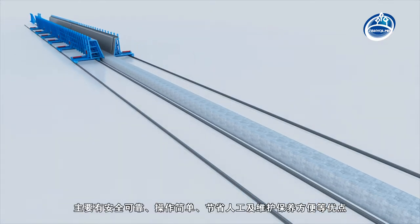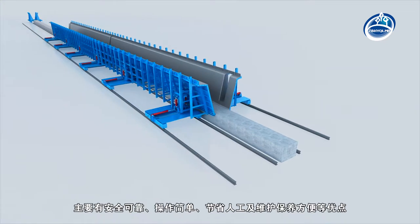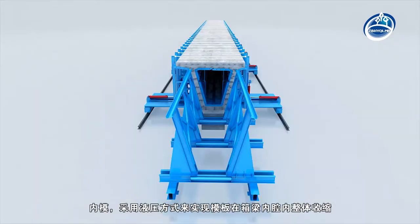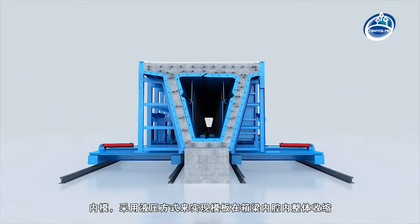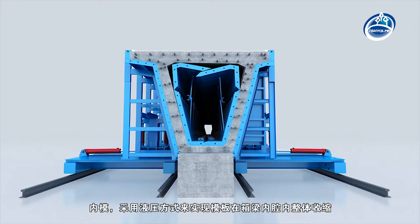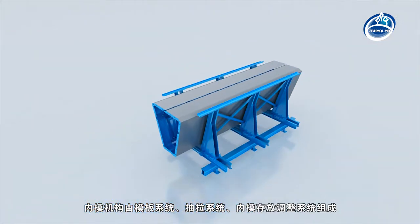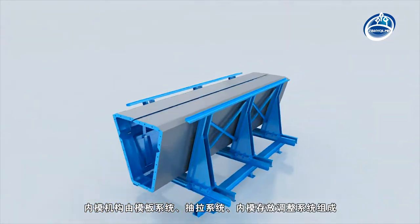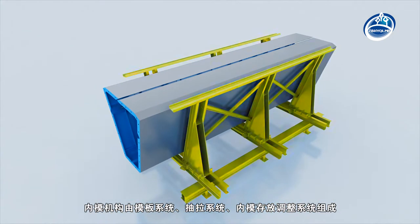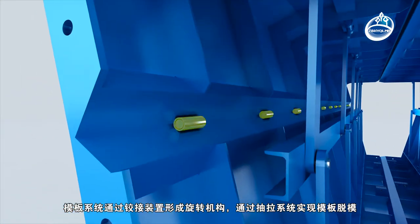The external mold can smoothly realize the whole clamping, demolding, and walking along the track to the next pedestal. Its main features include safety, reliability, simple operation, labor saving, and easy maintenance. For the internal mold, the hydraulic system is used to achieve the overall shrinkage of the template in the box girder chamber. The internal mold consists of a template system, a drawing system, and an internal mold storage and adjustment system.